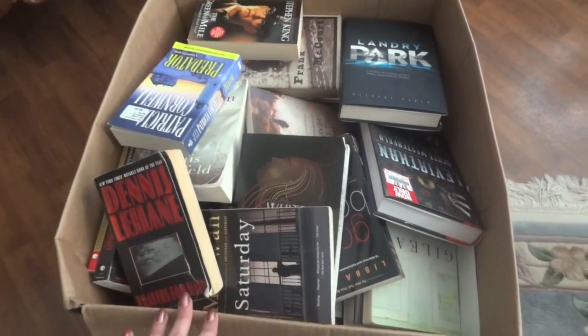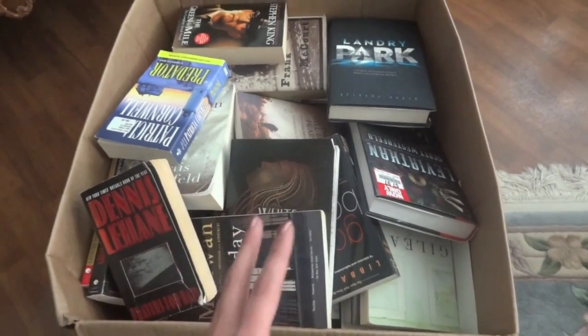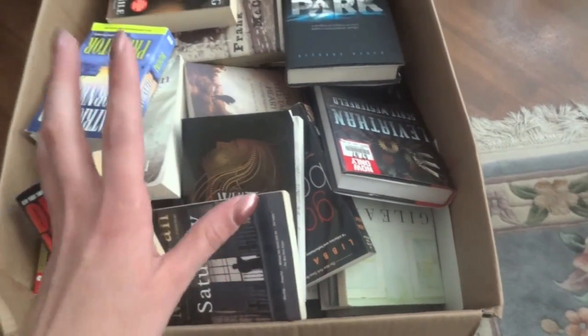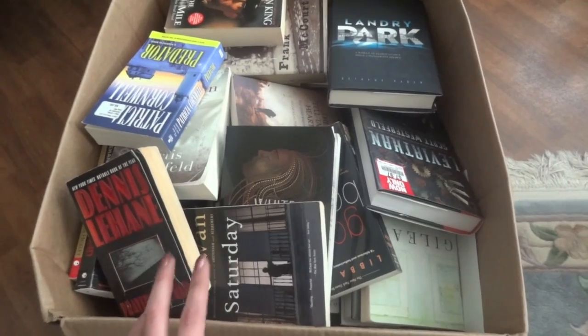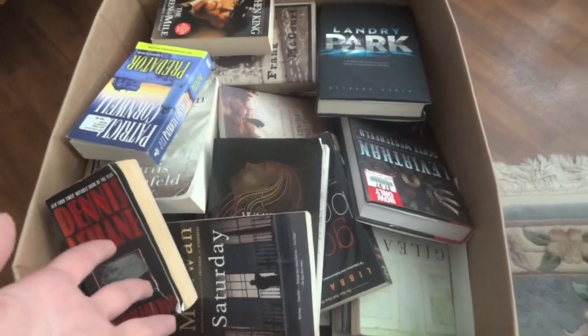Before somebody comments and says look at all this money you've wasted on books you haven't read yet — I am not exaggerating when I say I probably spent a total of maybe $20 on the books in this box. Well maybe a little more; I see this one was $7. But generally these are ones that were either given to me by friends or I purchased at yard sales for say 10 cents a piece. It's probably $30 total right here and hopefully I'll be able to get that much back.